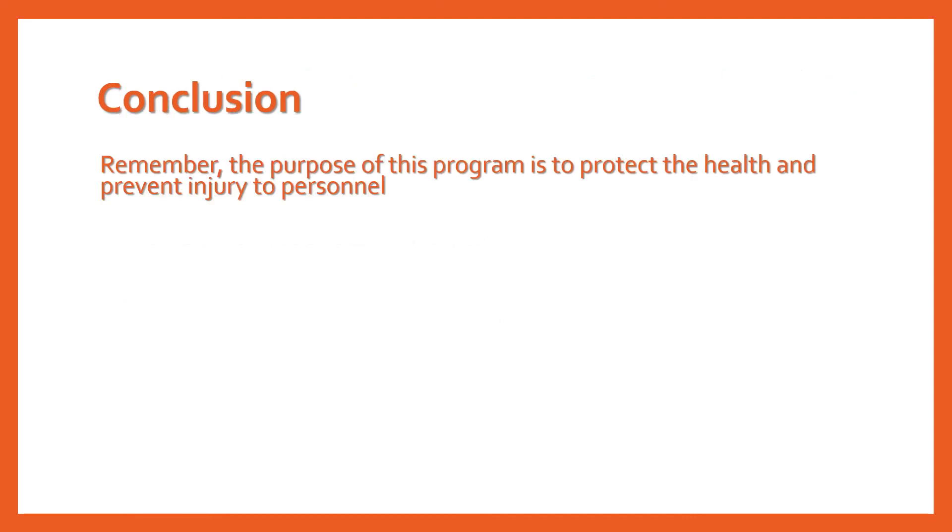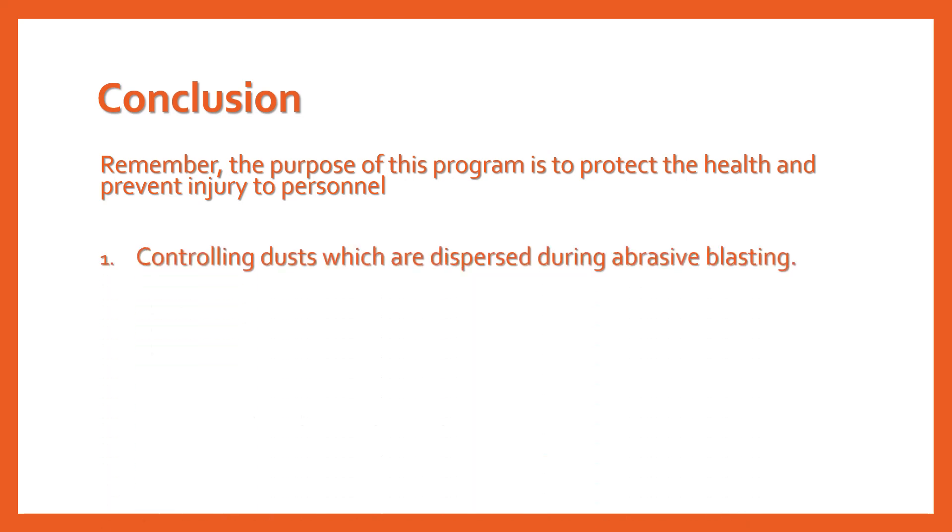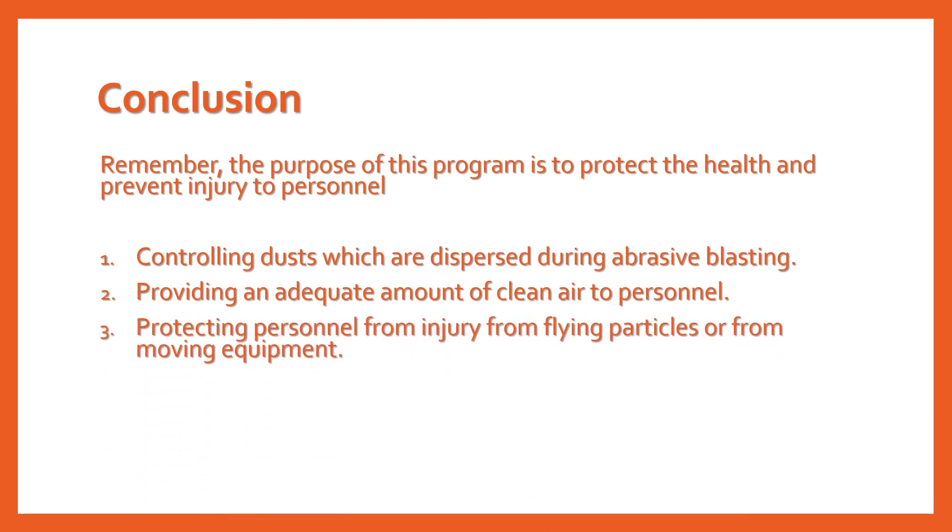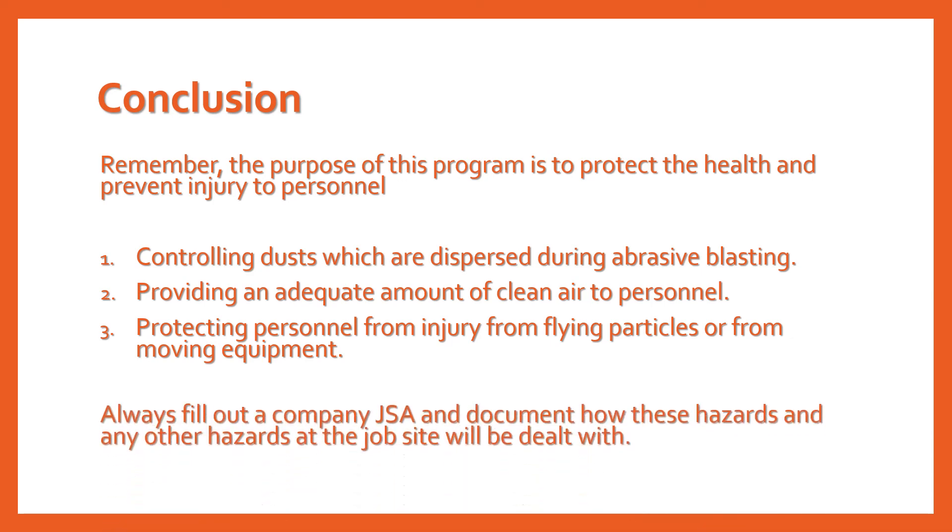In conclusion, remember the purpose of this program is to protect the health and prevent injury to employees engaged in abrasive blasting operations and to others working in the vicinity, by controlling dusts and flying debris dispersed during abrasive blasting, providing an adequate amount of clean air to personnel, and protecting personnel from injury from flying particles or from moving equipment. Remember to always fill out a company JSA and document how the hazards listed above and any other hazards at the job site will be dealt with. Share these plans with other employees at the tailgate meeting before you actually start the job.